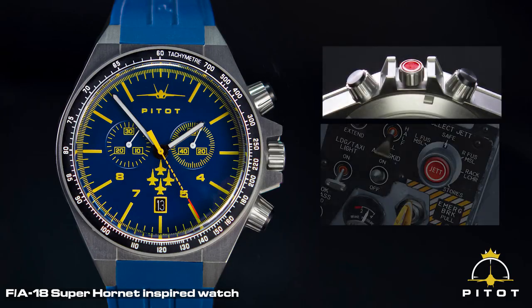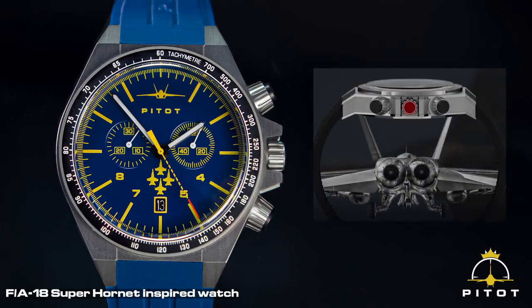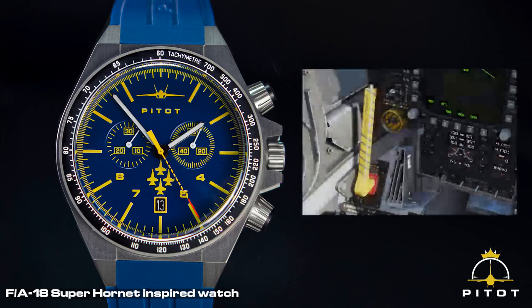The crown is inspired by the ejection seat button, and the sub-dials are inspired by the twin engine exhaust. The second hand on the Blue Angels watch is inspired by the canopy eject handle.